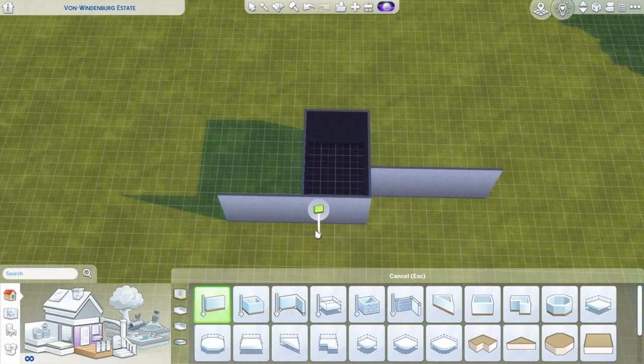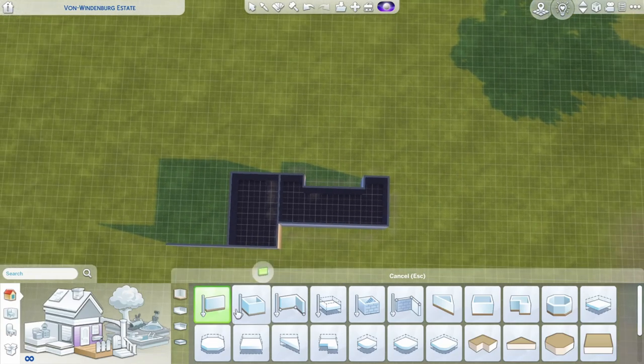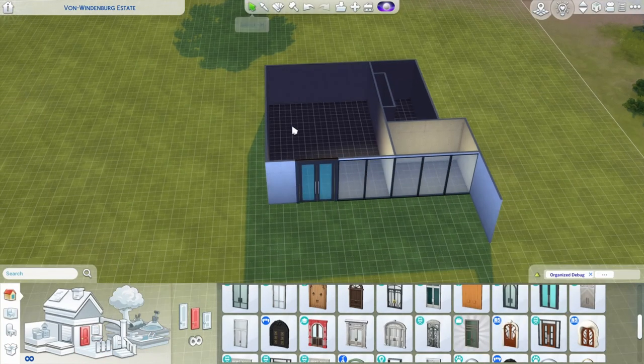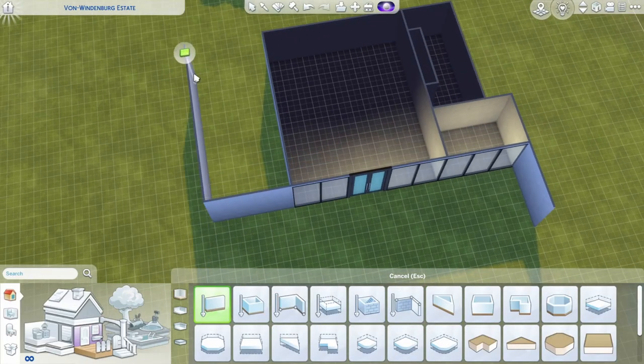Hello there, I hope you had a nice week. Today we are building the so-called Rose House, which was designed by the Ukrainian architects Sergei Manko and Alexander Kovbek. This house is situated in the Carpathian Mountains and it was built in 2017.